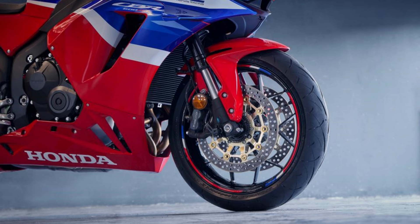One of the key improvements is the overall weight reduction. The 2024 model weighs in at 193 kilos with a full tank, down from the previous 196 kilos. This reduction enhances agility and handling, creating a more dynamic riding experience.